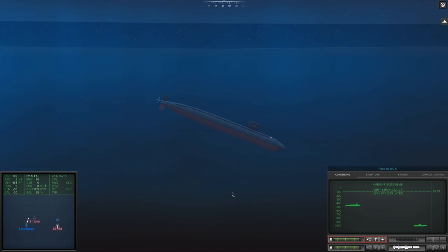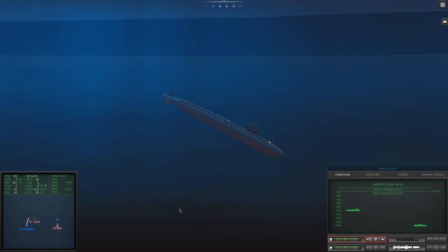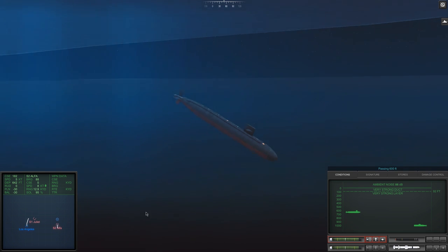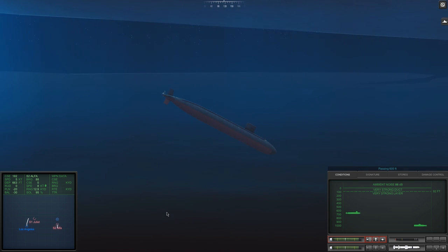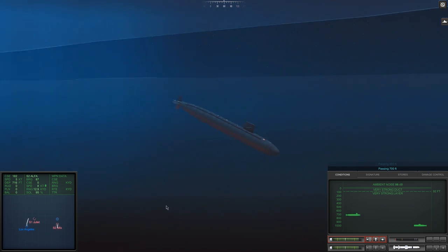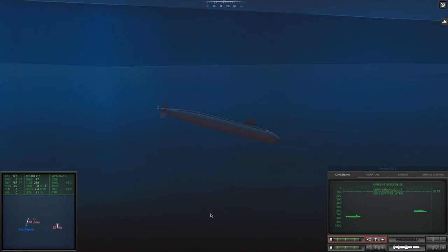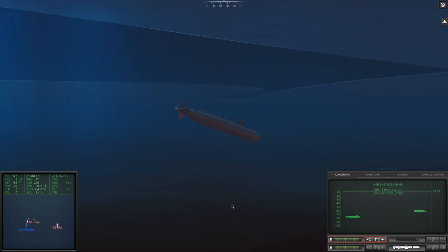We're heading down towards 500 feet. Passing 500, still diving. Now at this point we're about on the same depth as the Juliet, and we've jumped to 78% solution - I am very happy with 78% on the Juliet. Still sitting on 95% on the Alpha. Passing 600 feet and heading down towards 700. We're going to back off on the planes and start backing off on the ballast as well. Down past 700 - we should level out at around 800 feet, which puts us slightly below the Juliet and slightly above the Alpha, sitting smack bang in between the two of them.